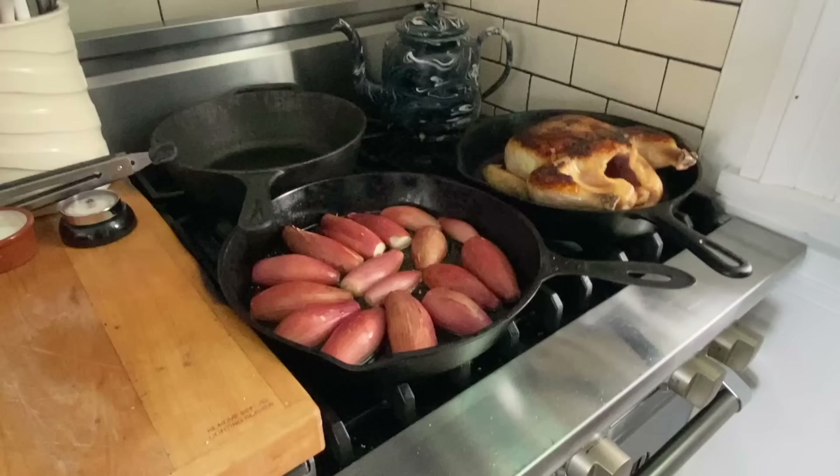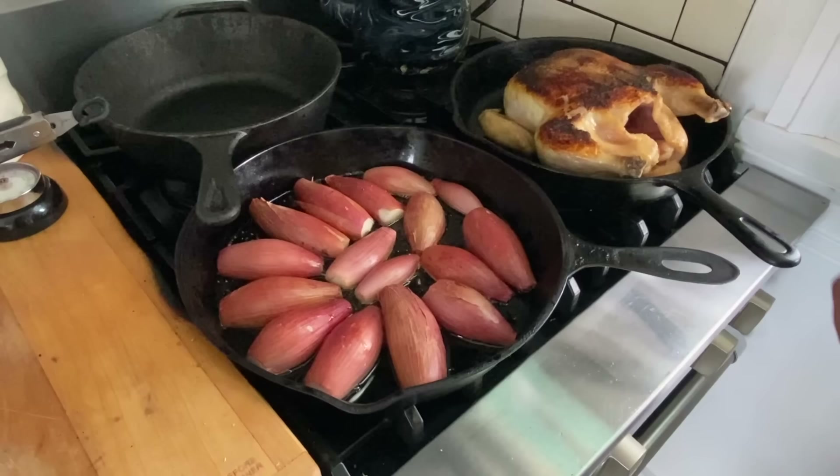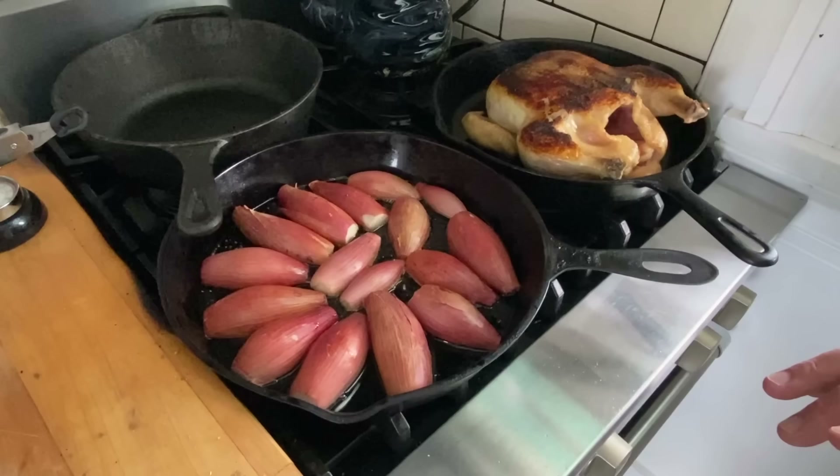These are shallots — you leave the skin on, cut them in half, and add two or three tablespoons of duck fat, which you can get at your grocery store or specialty food market. Sprinkle a little bit of sugar in the pan, a little bit of salt, and put this in a hot oven at about 450 degrees for about 20 minutes until the bottom of the onions get brown. They become caramelized and so yummy.